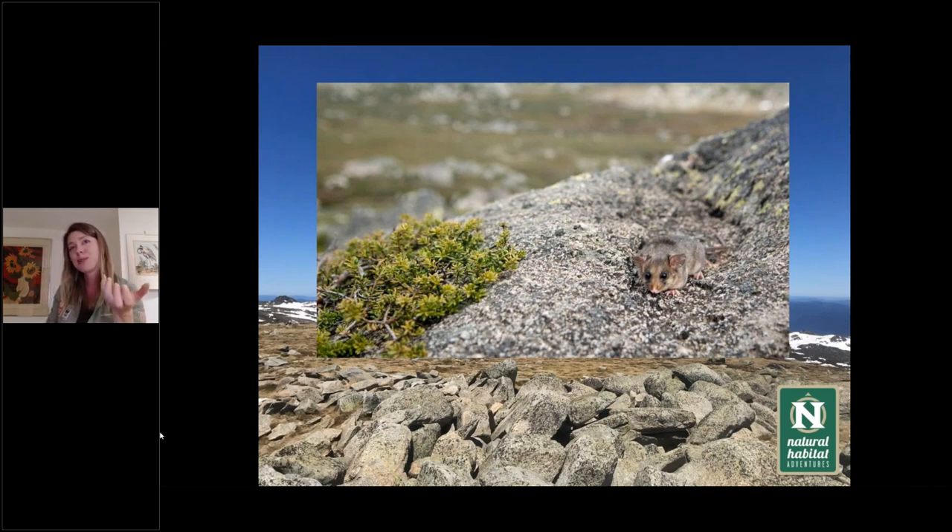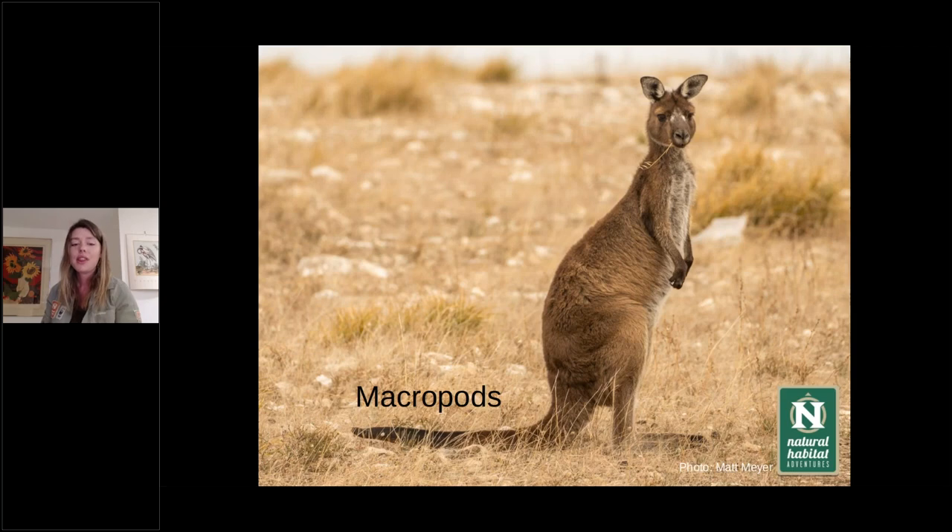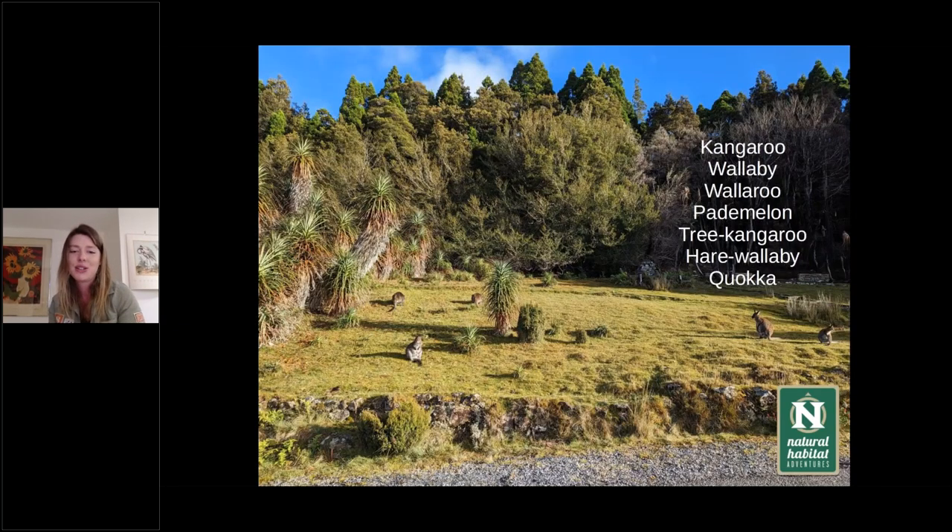The big group of marsupials we're used to is our macropods — macro meaning big, pod meaning feet. They have really big feet. Our macropods include our kangaroos and our wallabies. We definitely do have wallabies, wallaroos, paddy melons, and quokkas. They're all our macropods, all with big feet, and they're characterized by that hopping motion.